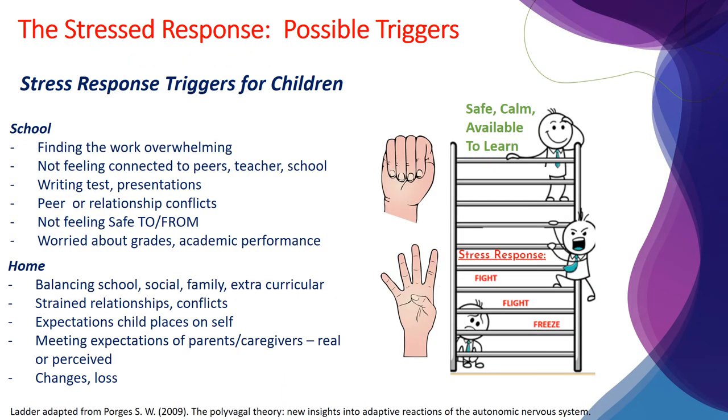Being aware of what triggers a child's stress response will not only help us be intentional in the approach we take to intervene and support, it also helps us more accurately identify the age and stage appropriate skills and capacities we need to help children develop so they can learn how to regulate their emotions. As their regulation skills strengthen, they will be better able to manage their emotional responses, allowing them to return to the top of the ladder where they can re-engage in their learning. Reflect on the kinds of experiences, environments, or interactions that may trigger your child's stress response. The stress response can be activated by one trigger or a variety, and the intensity will vary based on stage of development, your child's unique and special needs, how those around your child respond, and what supports are available to them at the time. Examples of triggers at school and possible triggers at home are listed on this slide.